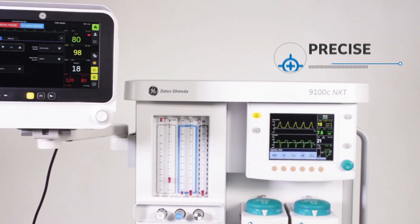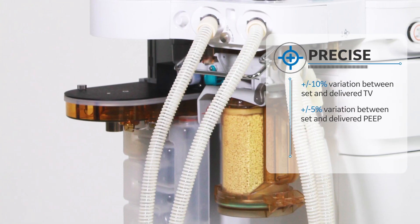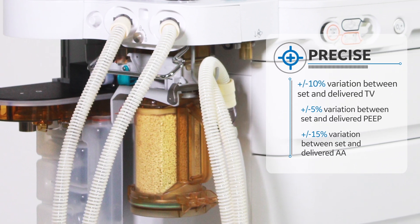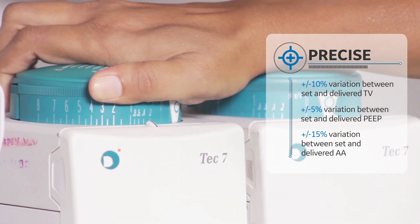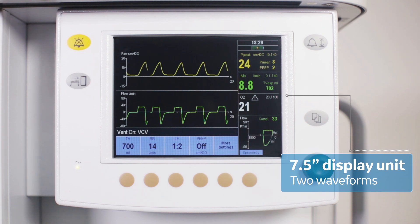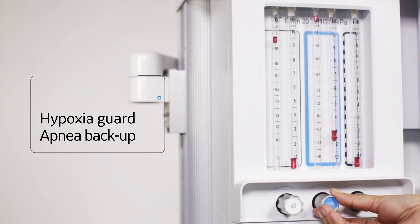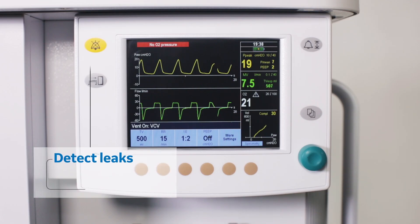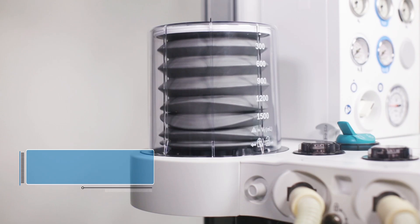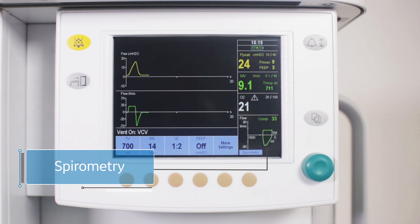The 9100C NXT is precise. It enables you to efficiently deliver anesthesia and fosters seamless recovery. It comes packed with dual-flow sensors that allow you to maintain precise tidal volume, PEEP, and anesthesia agent delivery. A comprehensive display unit with two waveforms gives you visual access to different ventilator parameters, providing real-time visibility on breath-by-breath ventilation status so that you respond just in time. The hypoxia guard and apnea backup during spontaneous or support breathing modes enable you to prevent patient hypoxia.